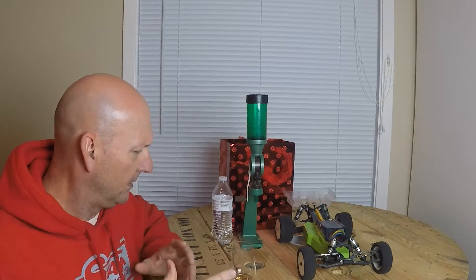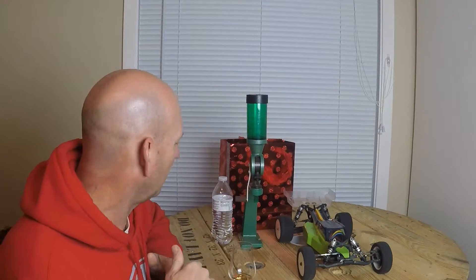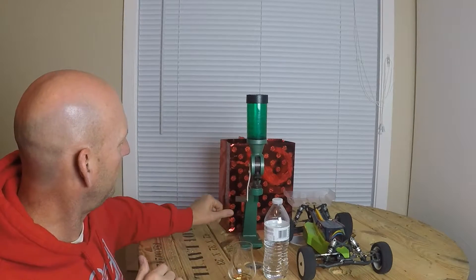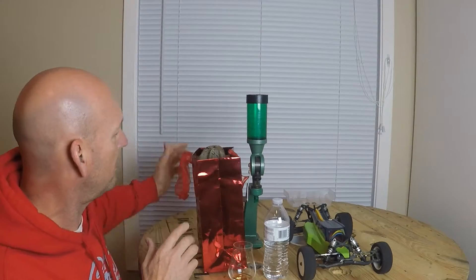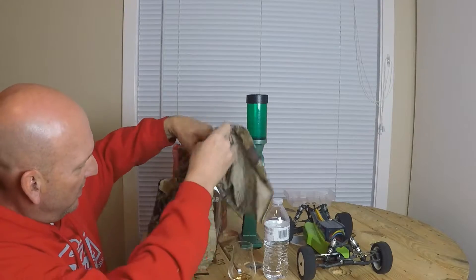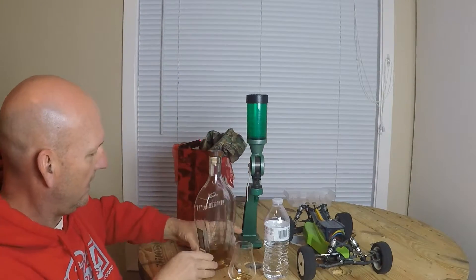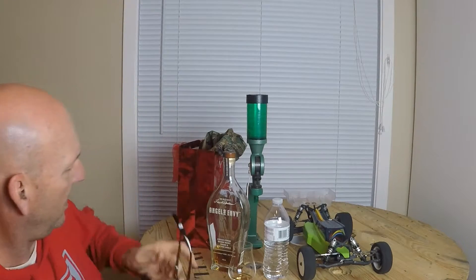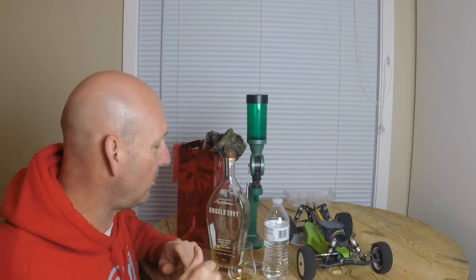I'd say so far it's a keeper. Big reveal — let's just see what this is. Oh, I recognize the bottle — it's Angel's Envy. Was I right on the ABV? 43.3% — I said mid-40s, I'll take that as a win.